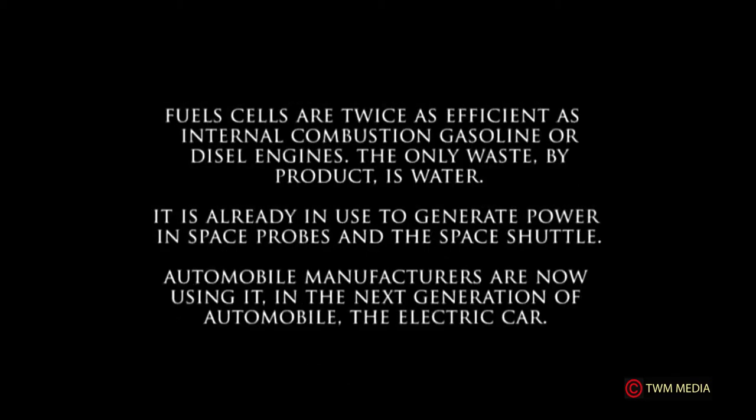Fuel cells are twice as efficient as internal combustion gasoline or diesel engines. The only waste is water. Fuel cells are already used to generate power in space probes and the space shuttle, and automobile manufacturers are now using them in the next generation of automobiles — the electric car.